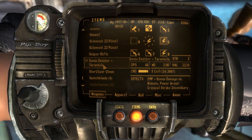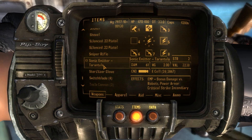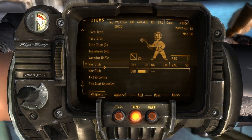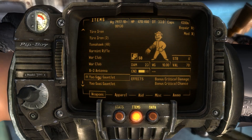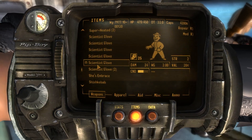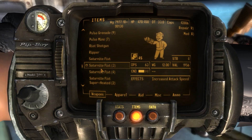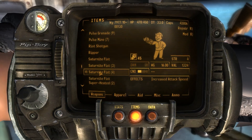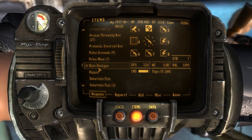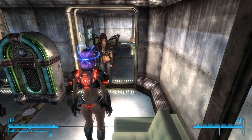Sonic emitter tarantula goes on slot five. Something's missing from slot four — I had my sniper rifle on three. Scientist gloves for unarmed, and a riot shotgun — look at the damage on that thing. Let's put the riot shotgun on slot four. We've got the stuff sorted out.